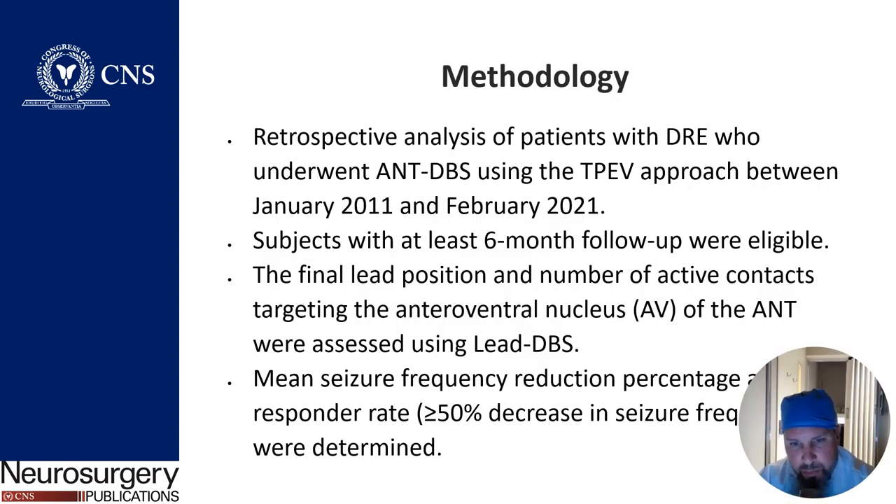The methodology of this paper included a retrospective analysis of patients with drug-resistant epilepsy who underwent ANT-DBS using the Temporal Parietal Extraventricular Approach between January 2011 and February 2021. Subjects with at least six months of follow-up were utilized, and final lead position and number of active contacts in the AV nucleus and ANT were assessed.